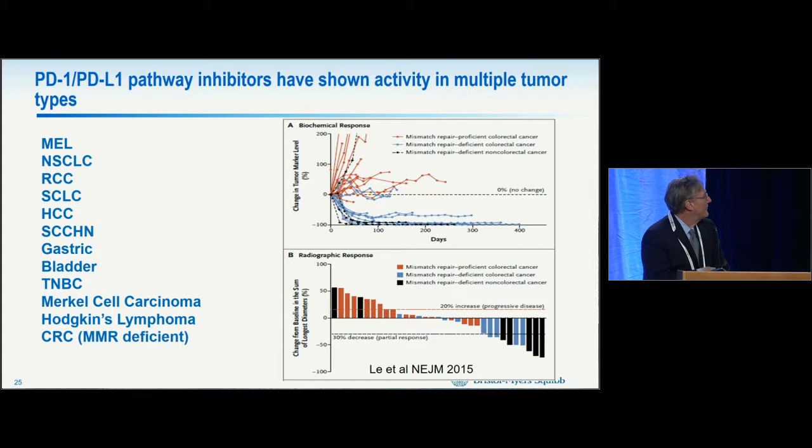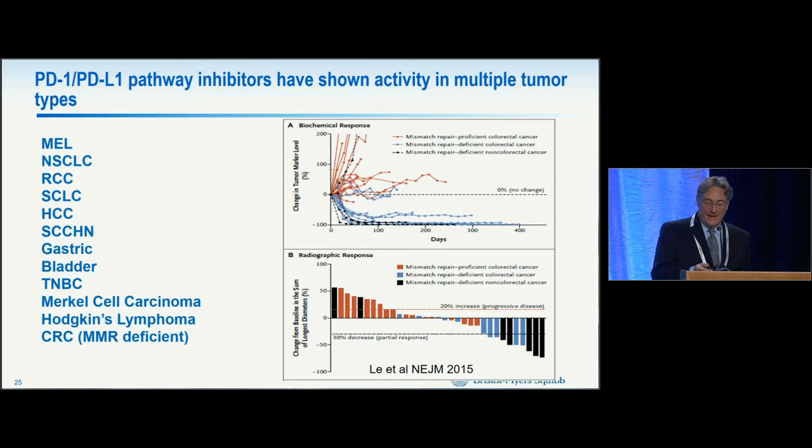Using pembrolizumab, the Merck compound, one can observe that in colorectal cancer — previously shown to be non-responsive to anti-PD-1 — the mismatch repair deficient subtype shows good anti-tumor responses, while the mismatch repair proficient subtype has no responses. This led to the idea that increased tumor mutational burden and the ability to create neoantigens recognized by the immune system is an important component of the anti-tumor response. Further studies on tumor mutational burden confirm it as an important factor.